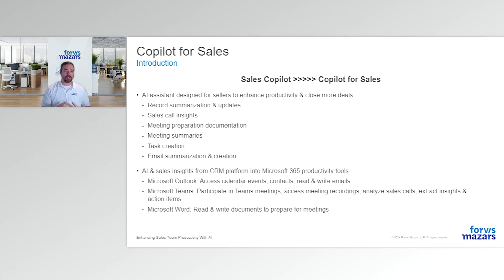Copilot for Sales lives within primarily three applications to help your sales team get ready for meetings, understand what's happening, and see recent activities. It works within Microsoft Outlook — accessing calendar invites, contacts, and email messages — and within Teams, where it can participate in meetings to record, analyze, get insights, summaries, and action items.